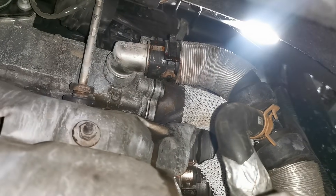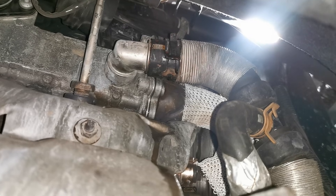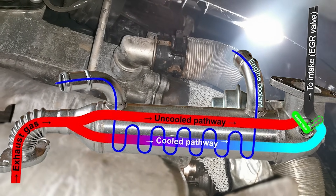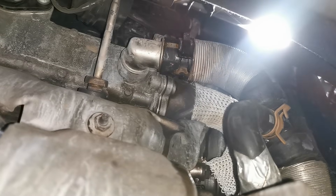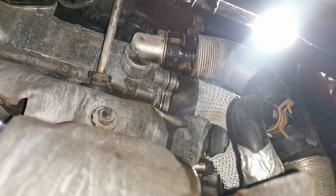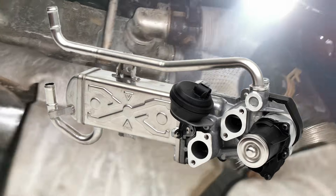You may be wondering what an EGR cooler is. It cools the exhaust gases before they're recirculated back into the engine by the EGR valve. Simply put, it's another emissions-related item that's been added on to vehicles by manufacturers to help combat emissions-related problems.